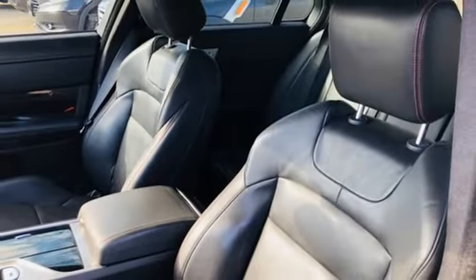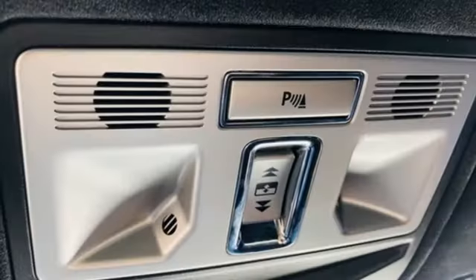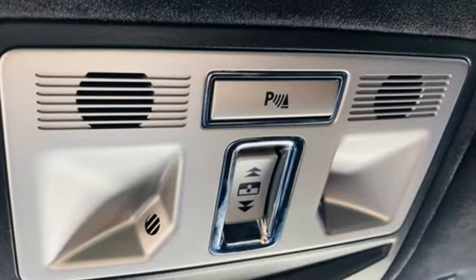Dual zone climate control, touring suspension, auto dimming rearview mirror, and automatic transmission.